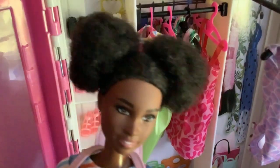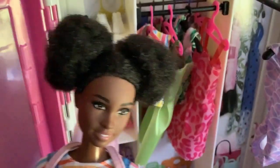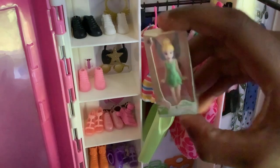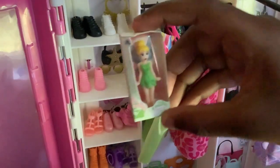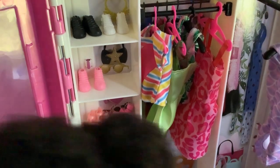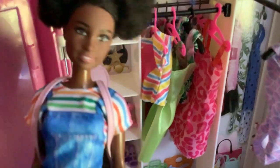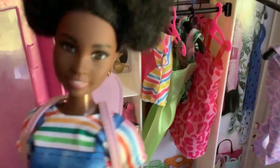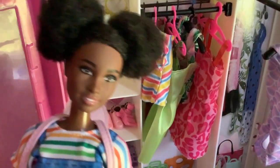Now guys, if you want to see a part 2, for part 2 we're gonna do Disney Series 2 Tinkerbell. So if you really want to see that, go to part 2 — it's gonna be coming. And don't forget to subscribe. Wait, who said that? Guys, this doll is alive! Bye!